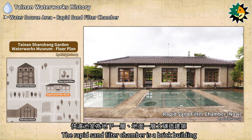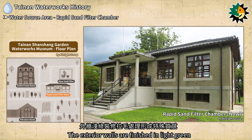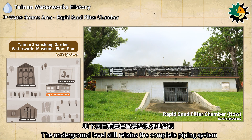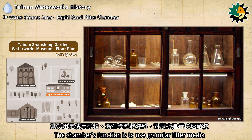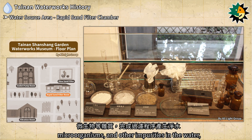The rapid sand filter chamber is a brick building with one underground level and one above-ground level. The exterior walls are finished in light green with a textured surface, giving it a unique appearance. The roof structure features a typical all-wood post-and-beam truss design, and the underground level still retains the complete piping system. The chamber's function is to use granular filter media such as sand and minerals to quickly filter raw water, effectively trapping suspended solids, bacteria, microorganisms, and other impurities to produce purified water.